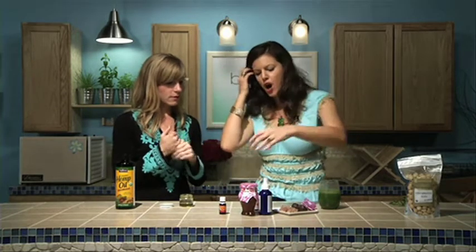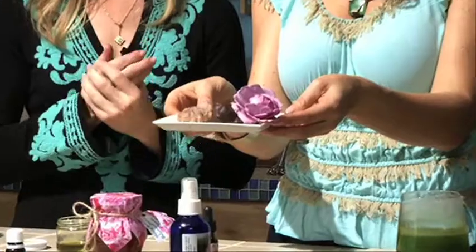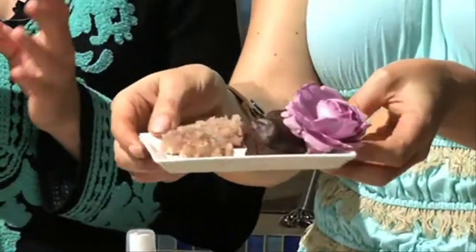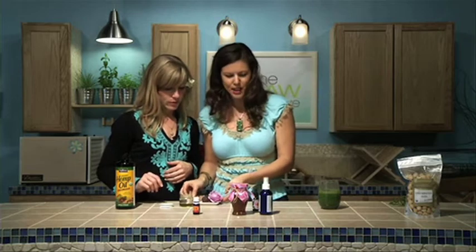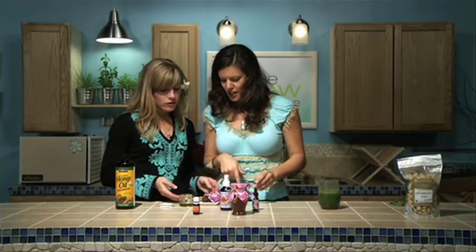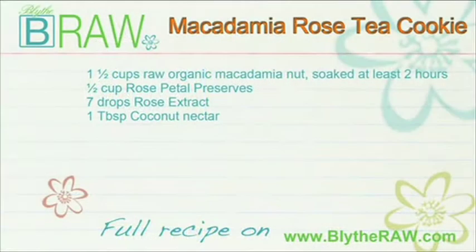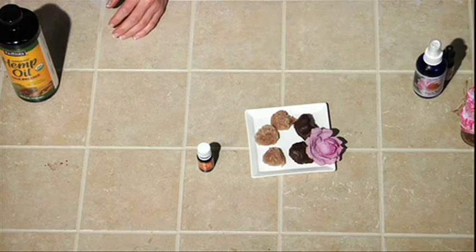We're also showing how to make a really quick and easy rose tea cookie. They're so pretty, and you can also dip them in raw chocolate, which I did. These rose tea cookies are beautiful — look at those colors!